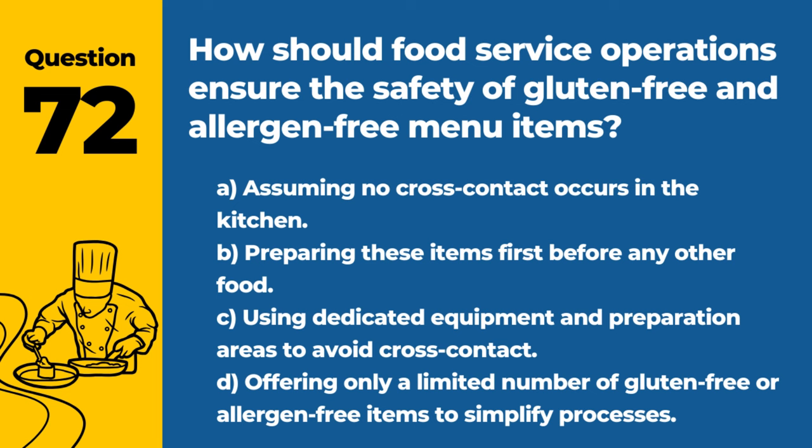Question 72. How should food service operations ensure the safety of gluten-free and allergen-free menu items? Answer: C. Using dedicated equipment and preparation areas to avoid cross-contact. This is essential for serving guests with allergies or intolerances safely.